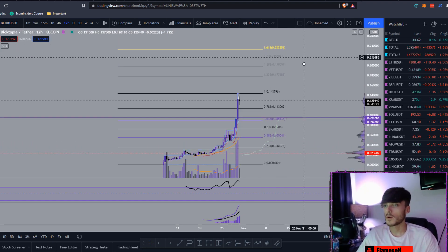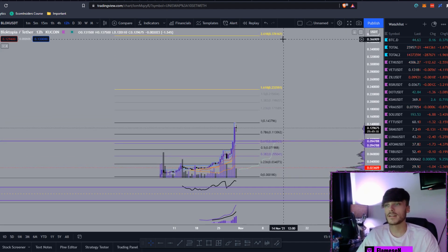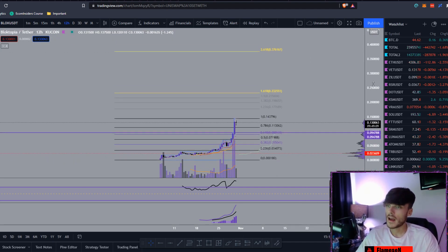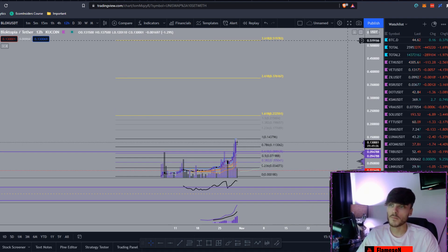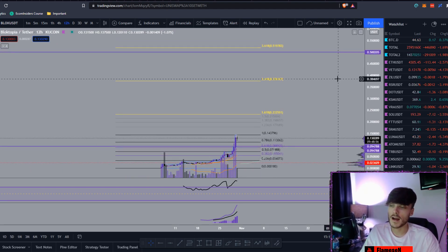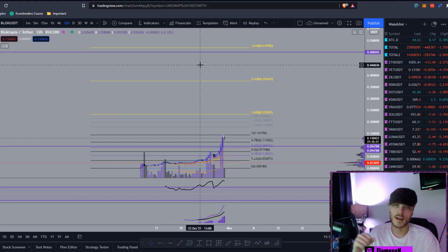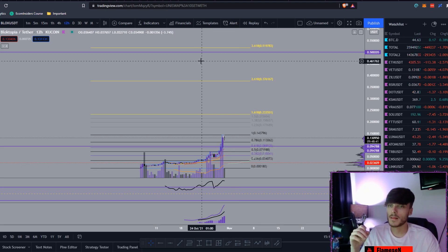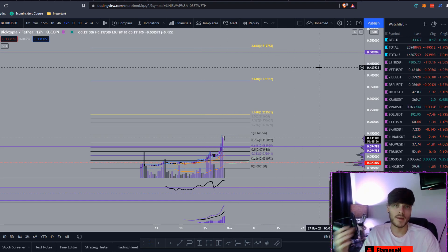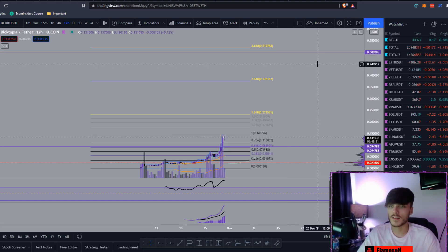The 2.618 is sitting at around 37.6 cents — I do honestly think that will be hit as well. The 3.618 is at 50 cents, which I'll mark as a psychological level. I think we'll be blasting through that fairly soon because this meta craze is going to be absolutely insane. You saw what AXS did — that thing absolutely blew up — and I think it will continue making new all-time highs this year. The market cap of Blocktopia is tiny in comparison.